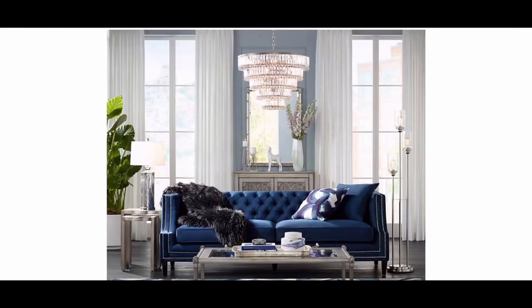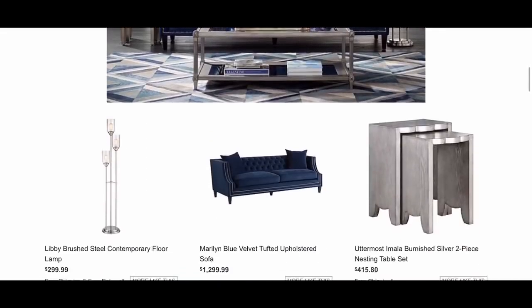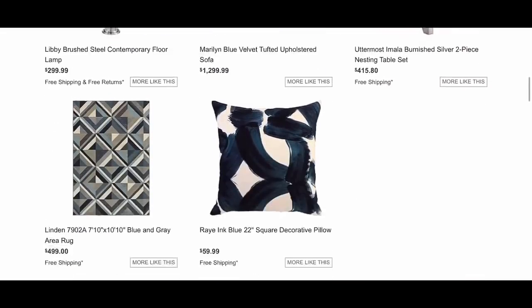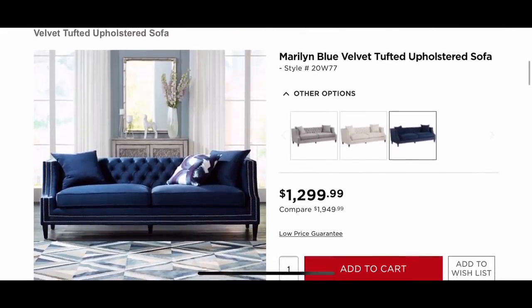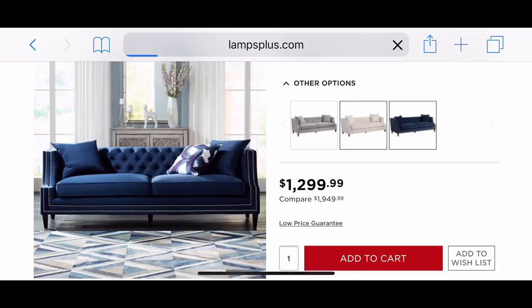Check out their website — I'll leave the link below in my description box, along with their YouTube channel for how-to videos and tips for your light fixtures. They also have an Instagram account and I'll leave everything listed below in the description box, so definitely follow them for beautiful inspiration.